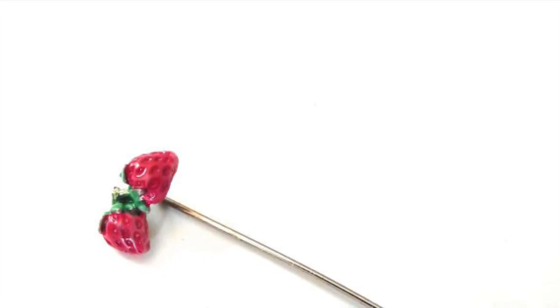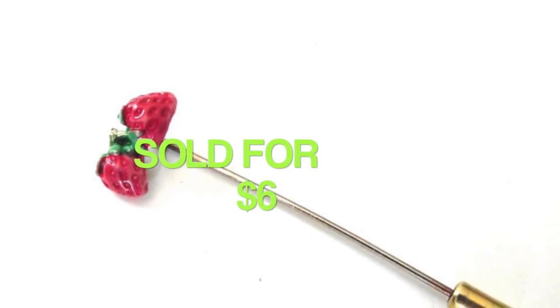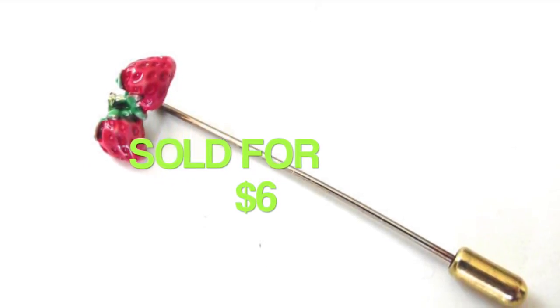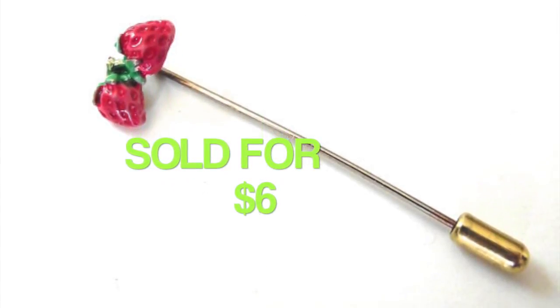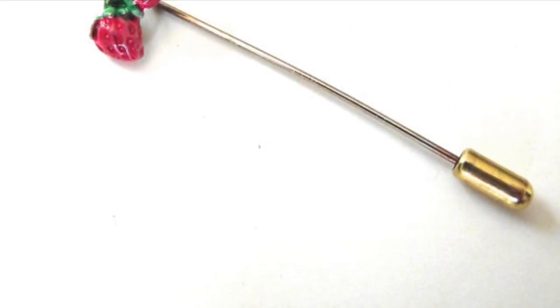I sold this pretty little vintage stick pin for $6. It has strawberries in enamel on a gold metal pin. I think I picked this one up at a rummage sale.